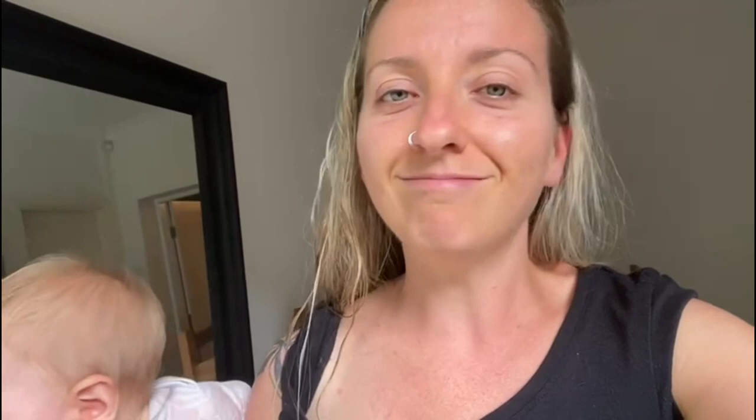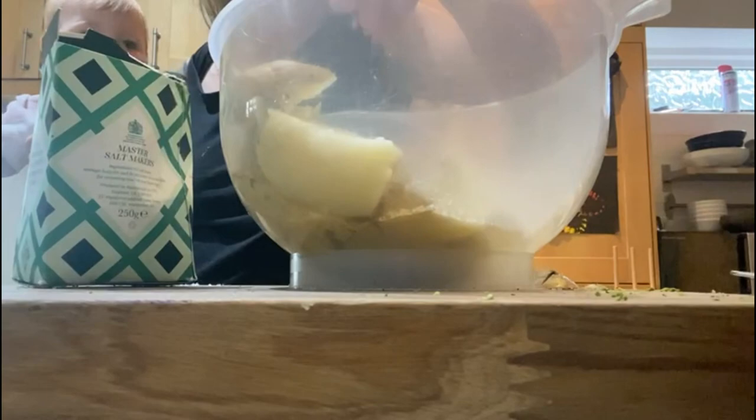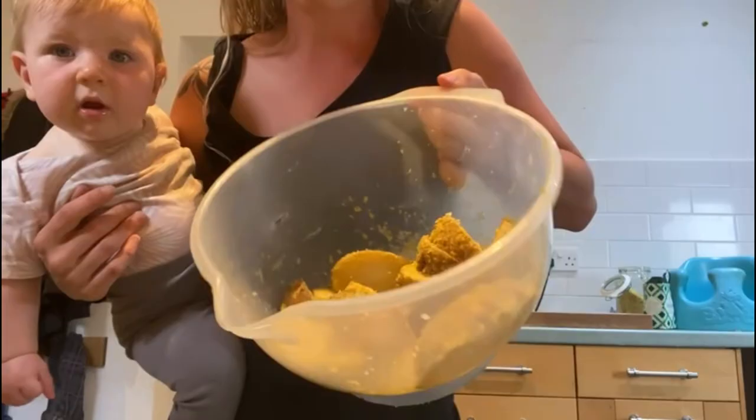It's been a bit of a mad afternoon running around after the kids. We went to forest school and then just did all the kid things — food, bath, bed. This little one is still awake, so I'm just quickly making some food. I've got some potatoes that I just chopped up and put in the air fryer to turn into chips. I've got some pre-steamed broccoli. I'm going to have some yummy persimmons and maybe some more of that cheese sauce that I made. So it's going to be a very simple, easy dinner — we don't have much food in, but it's going to be delicious.